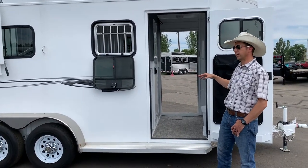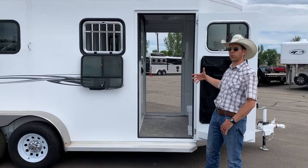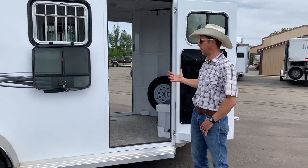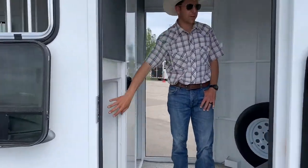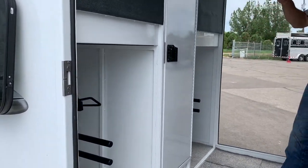It is a straight load. This particular trailer features the tack room with doors on both sides for easy access. Inside we're going to have plenty of room for storage under the mangers. We'll have saddle racks and padded bridle hooks.